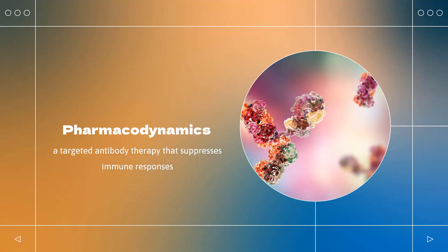Pharmacodynamics: Ustakinumab is a targeted antibody therapy that suppresses immune responses. It acts by reducing the signaling pathways of pro-inflammatory cytokines IL-12 and IL-23, which play a role in various inflammatory conditions. It down-regulates the gene expression of inflammatory cytokines and chemokines such as MCP-1, TNF-alpha, IP-10, and IL-8. The formation of cytochrome P450 enzymes may be altered by elevated levels of certain cytokines during chronic inflammation.